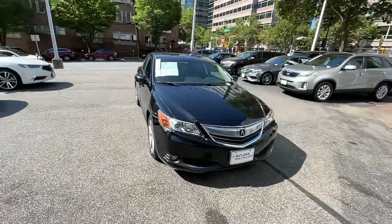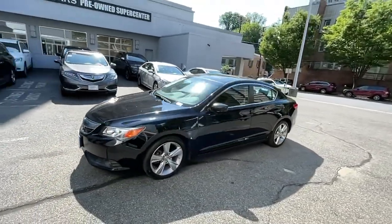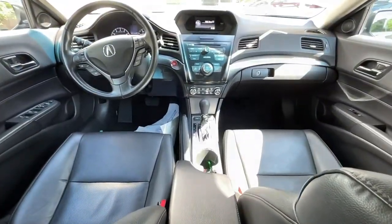The following are some of this vehicle's highlighted options: stability control, traction control, daytime running lights, cruise control, power door locks, child safety locks.